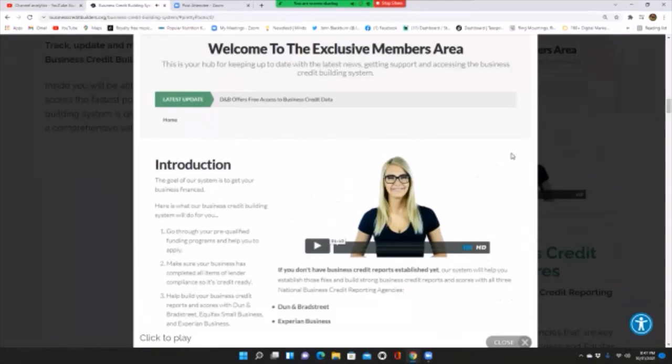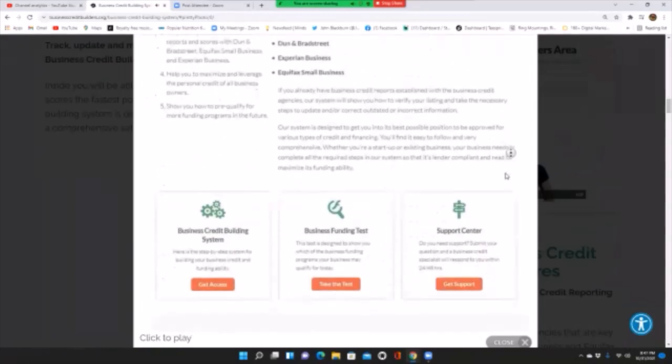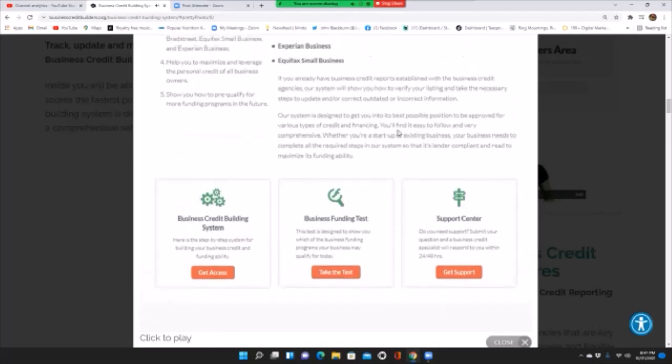In this dashboard, every time you log in, you'll see all this information — a video tutorial, some updates posted on the top, and it'll give you three options. You can click a button to access the Business Credit Building System. You also have the Business Funding Test, which you can fill out at any time to get an assessment of where your business is, what potential funding programs you qualify for, and what needs to be done to improve your credit worthiness for even more funding in the future.